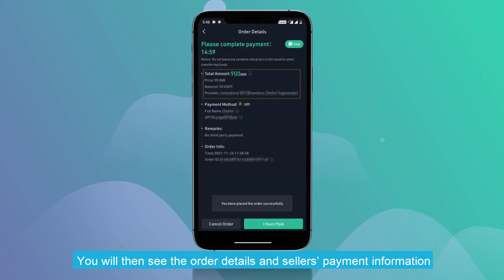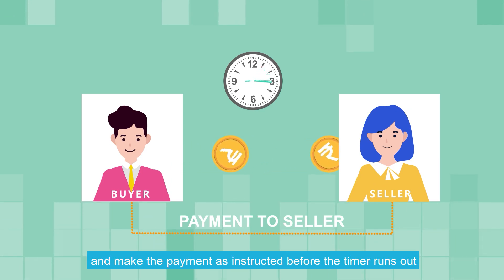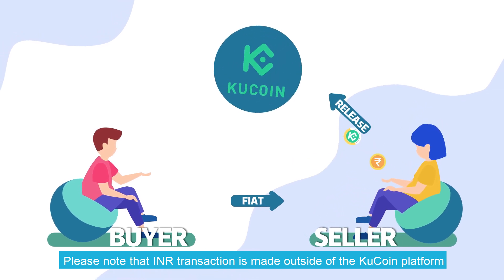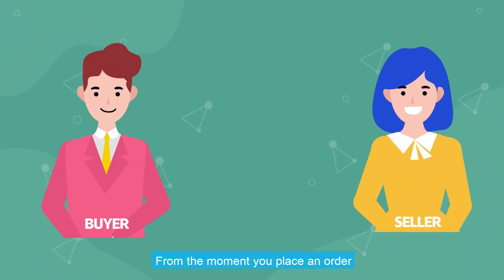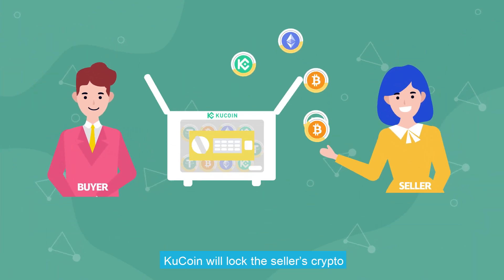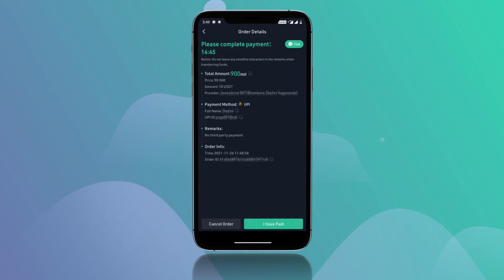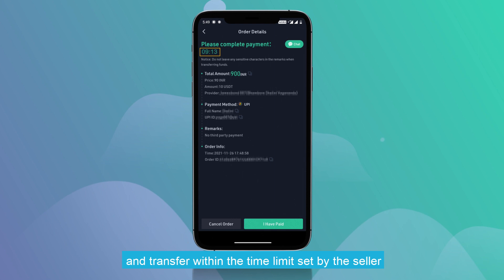You'll then see the order details and the seller's payment information. Select the payment method and make the payment as instructed before the timer runs out. Please note that your INR transaction is made outside of the KuCoin platform between you and the seller. From the moment you place an order, KuCoin will lock the seller's crypto until the order is completed.